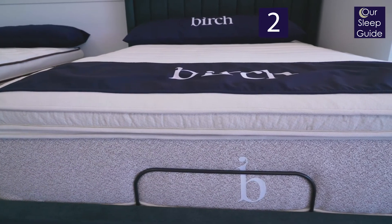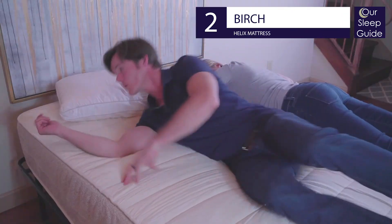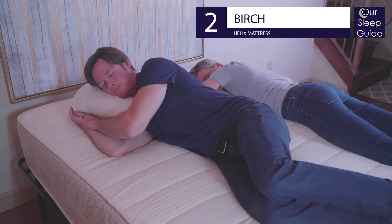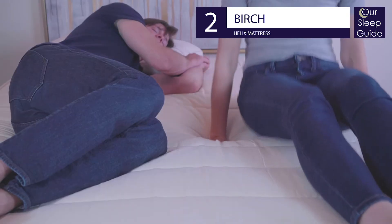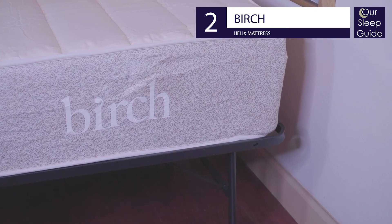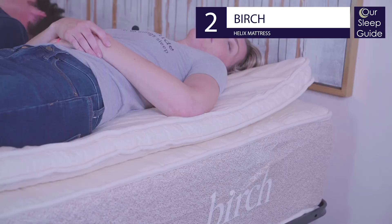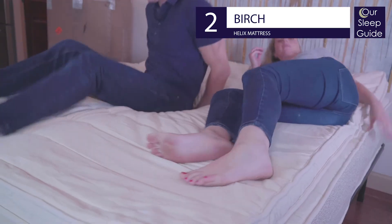The runner-up for best natural mattress is the very comfortable number two pick, the Birch by Helix. This mattress offers a responsive pressure-relieving feel of Talalay latex partnered with solid supportive steel coils. Offered in a universal medium-firm feel, this bed works great for the majority of sleepers. It also has an optional topper to create a more true medium feel that is even more amazing in comfort and still very supportive.